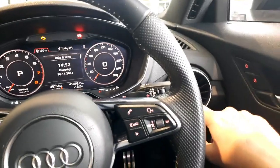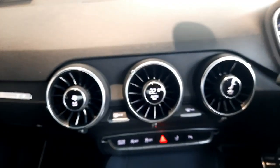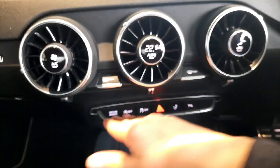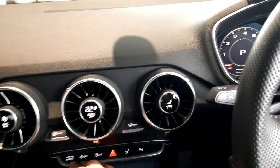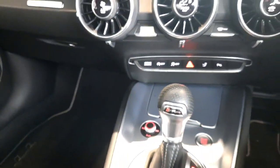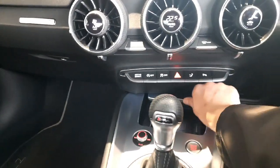We also have heated seats and automatic air conditioning beautifully integrated into the air vents. A bit lower down we have the Audi drive select mode, which lets you choose how you want the car tuned. In comfort mode everything is smooth and very light, while in dynamic mode the steering and throttle response sharpen up, making the car a lot more sporty.